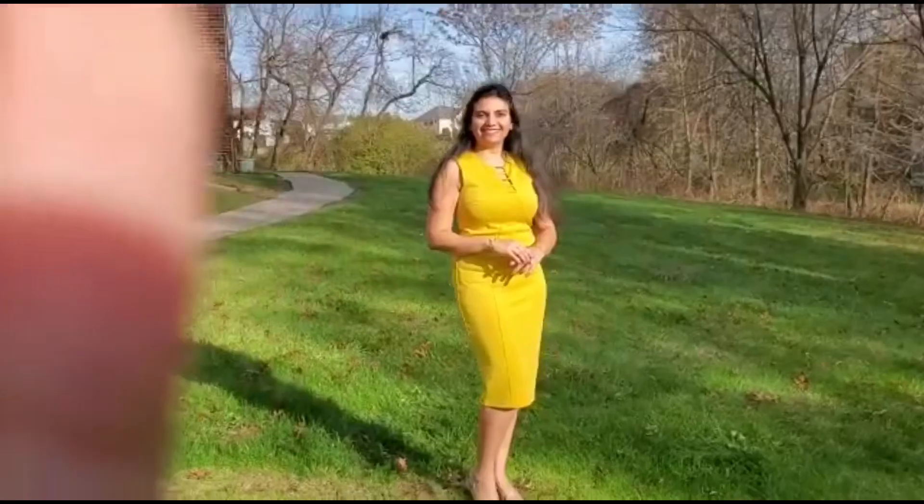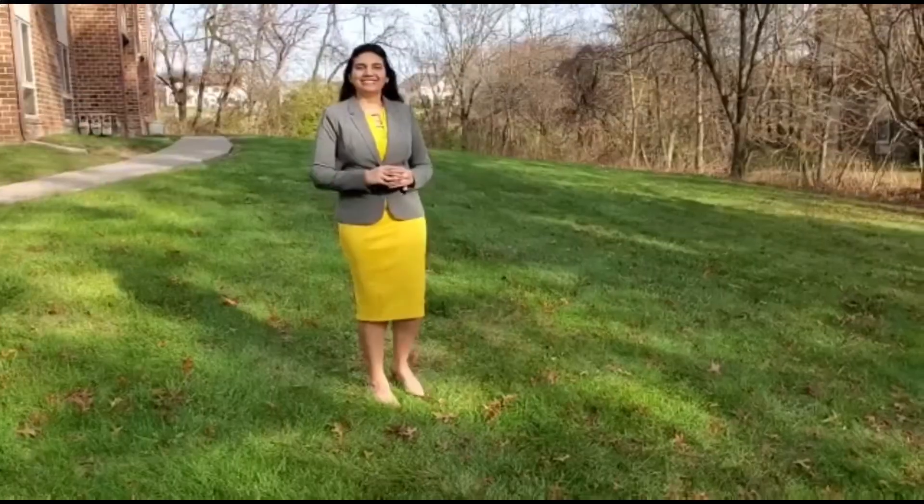For the second look, wearing a mustard yellow bodycon dress with a gray blazer over it, paired with nude heels to complete the look. If too much color is not your thing, as shown in the first look, you can try this softer set.